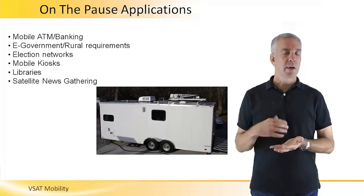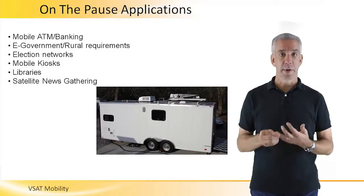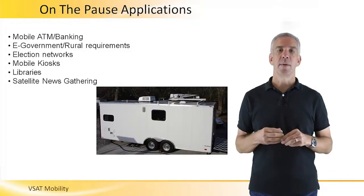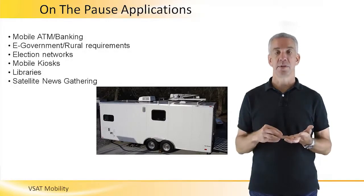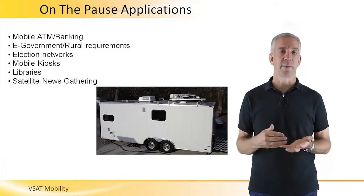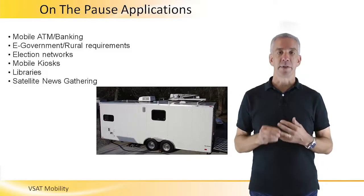Governments likewise can use on the pause to enable emergency communications, but they can also use it to enable a range of regular services to citizens through mobile kiosks. These kiosks could support voting and all sorts of e-governance services.